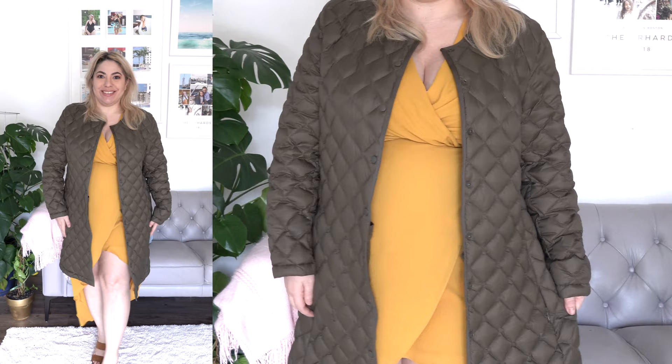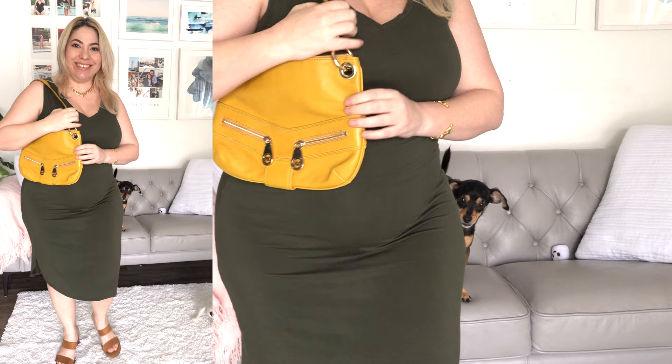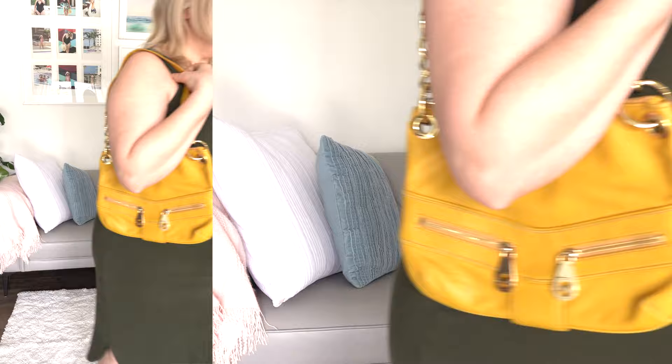I'm a huge fan of yellow in my closet — I go for mustardy yellows that are more flattering on my skin tone. Definitely grab some yellows and see what you can pair with your Army Green colors. Here I'm wearing my high-low dress with a puffer jacket for fall and winter. I think an Army Green dress with a yellow bag would look really cute. If you don't want to rock a giant yellow dress, you could do it with accessories and still be in fashion.